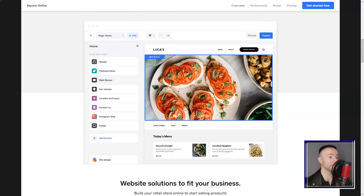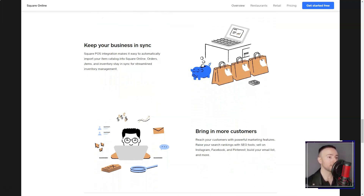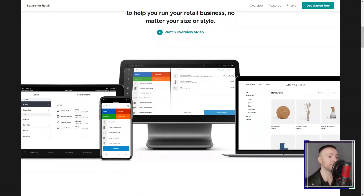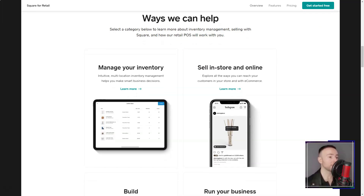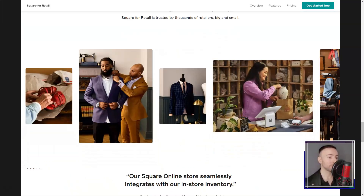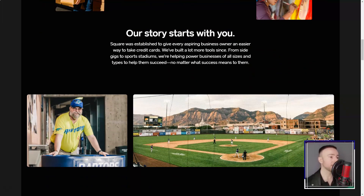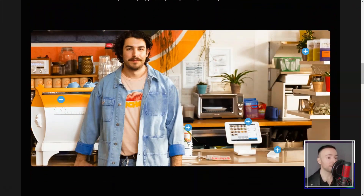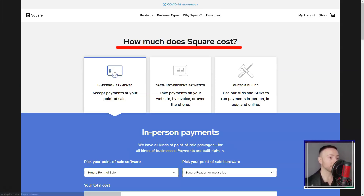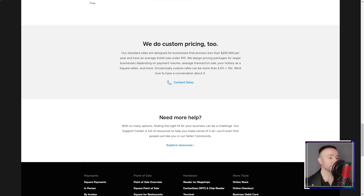But here's the kicker — I'd always dreamt of starting an online store but shuddered at the thought of the technicalities. Weebly came to the rescue with its e-commerce capabilities: listing products, ensuring secure checkouts, managing inventory, and even dealing with shipping — it was all there. I'm constantly on the move, so imagine my delight when I found out about Weebly's mobile app. Editing and managing my site during coffee breaks became my new norm. Exploring the Weebly App Center was like walking into a candy store, with an array of third-party apps to enhance my site's functionalities.